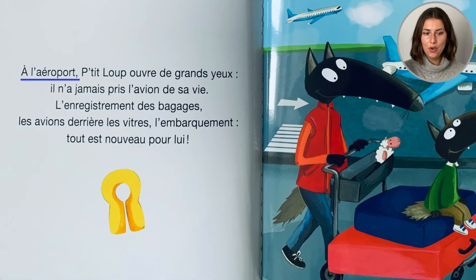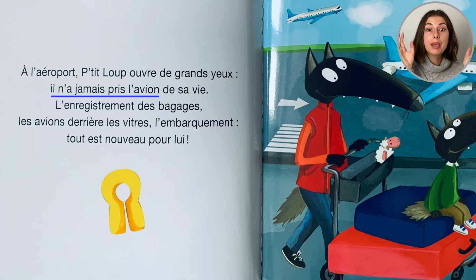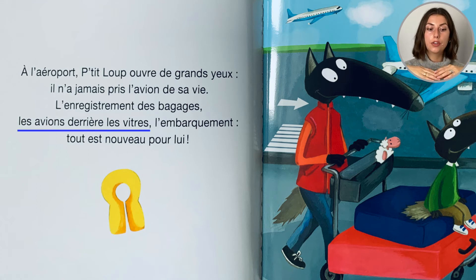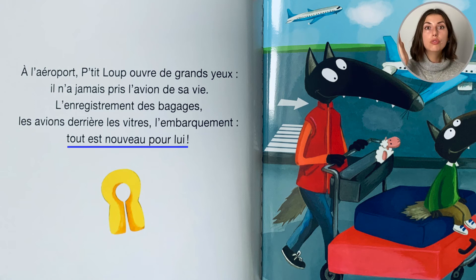À l'aéroport, Petit loup ouvre de grands yeux. Il n'a jamais pris l'avion de sa vie. L'enregistrement des bagages. Les avions derrière les vitres. Wow! L'embarquement. Tout est nouveau pour lui.